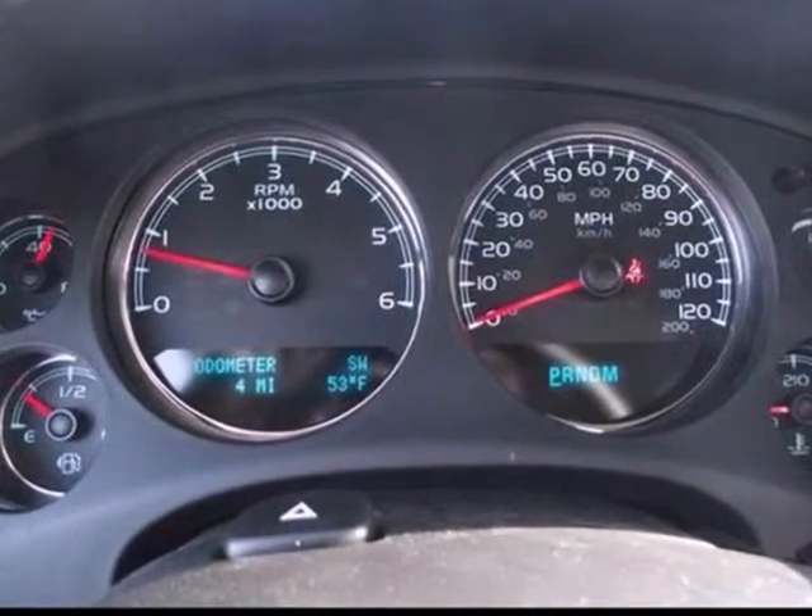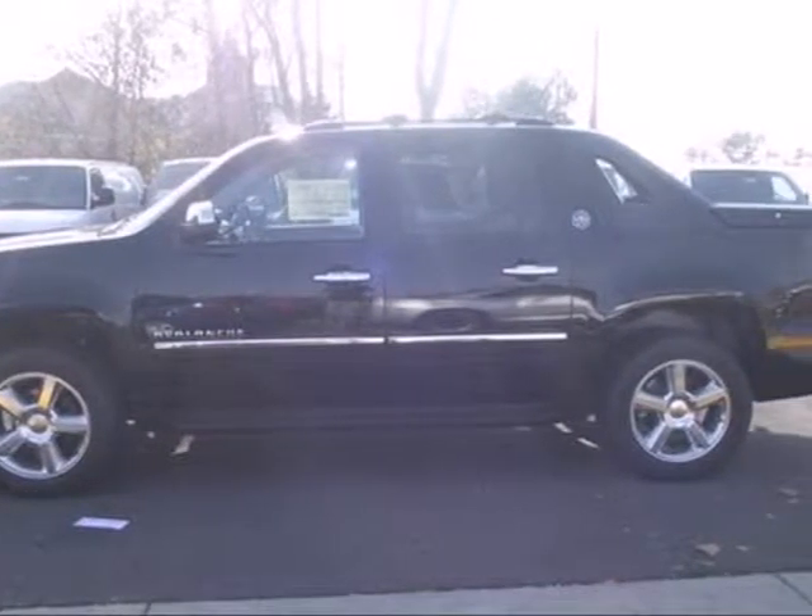Your friends and family will clamor for a seat in this unique vehicle. Come in for a test drive today.